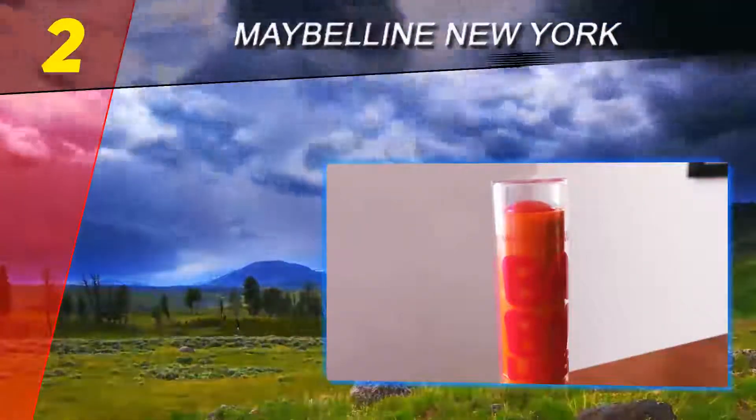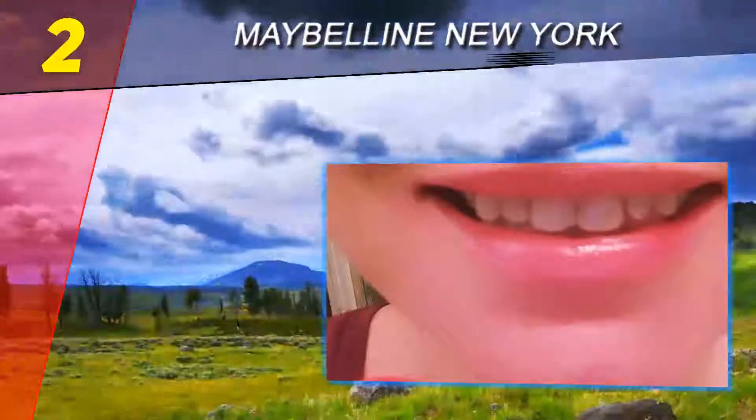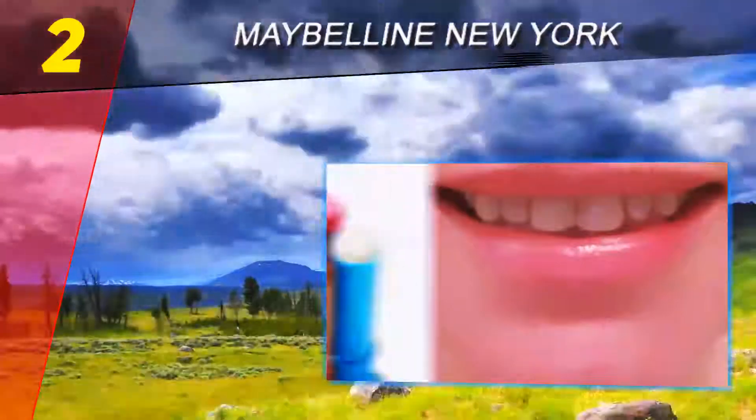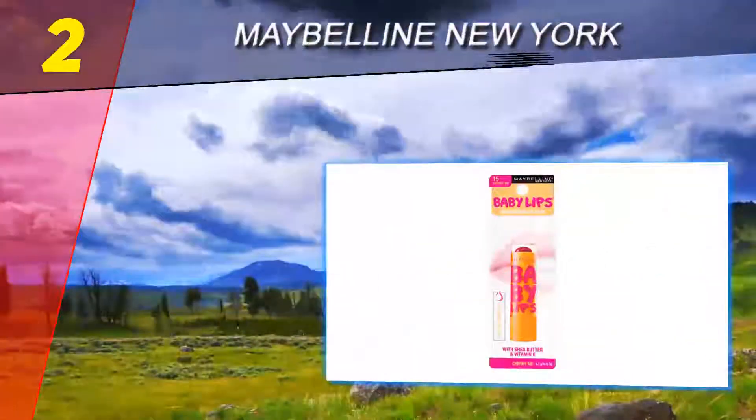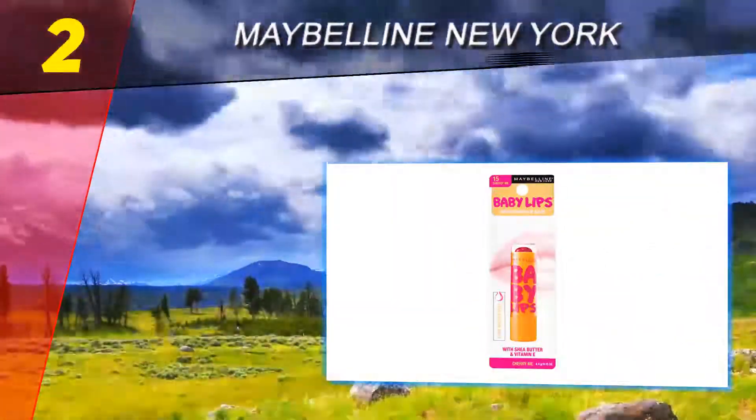Number two on this list is Maybelline New York. I am a proud owner of Baby Lips by Maybelline in Quenched, Peach Kiss, and Grapevine. The application is buttery smooth on the lips and adds a barely-there tint. The scents are so sweet and unique to each of their own.